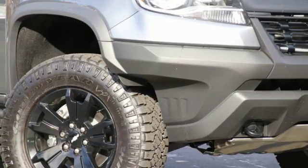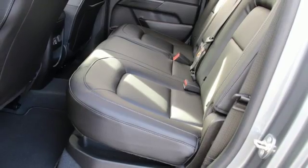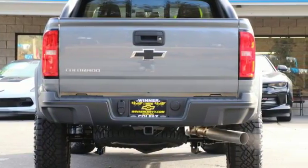Power heated mirrors, front heated leather bucket seats, active grille shutters, multi-matic DSSV shocks, auto dimming rearview mirror, and automatic transmission.